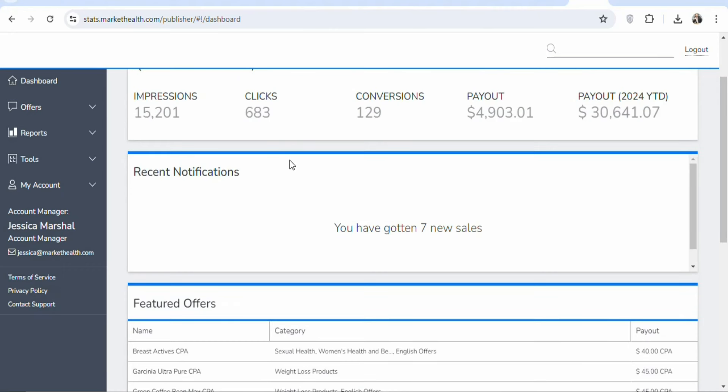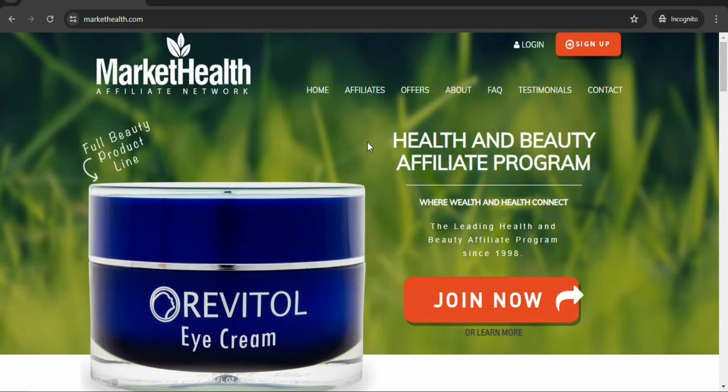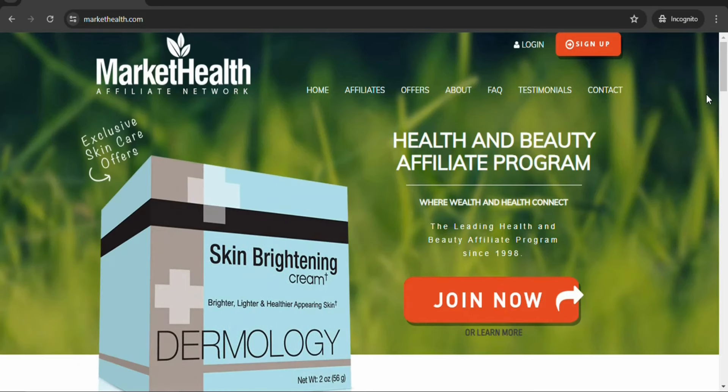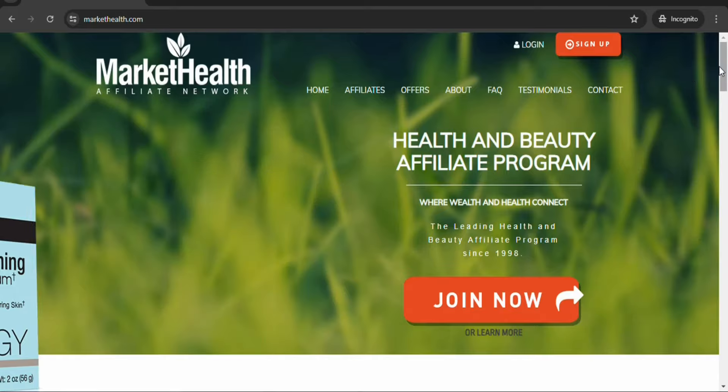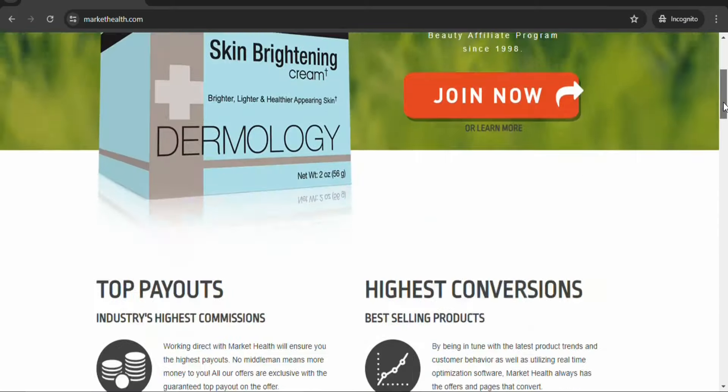There are many affiliate networks. I've been showing you a lot of different ones that you can join. In this case, I'm using MarketHealth.com. MarketHealth is one of the best affiliate networks where you can find health related products to promote and earn a commission anytime you make a sale. There are a lot of different offers on this platform that you can promote to make money from home.